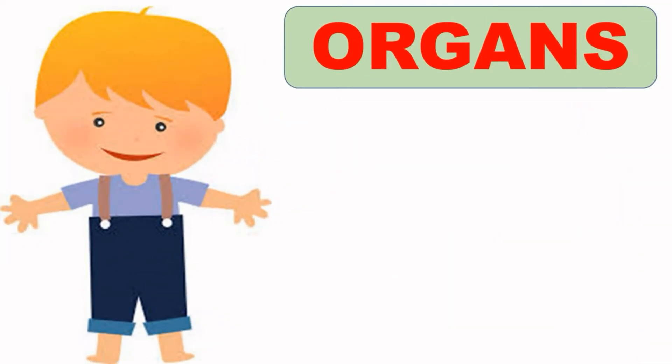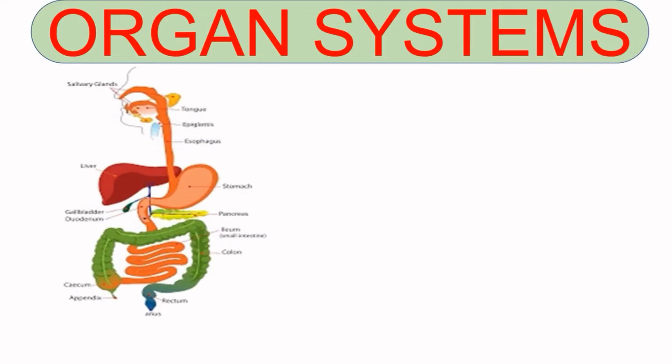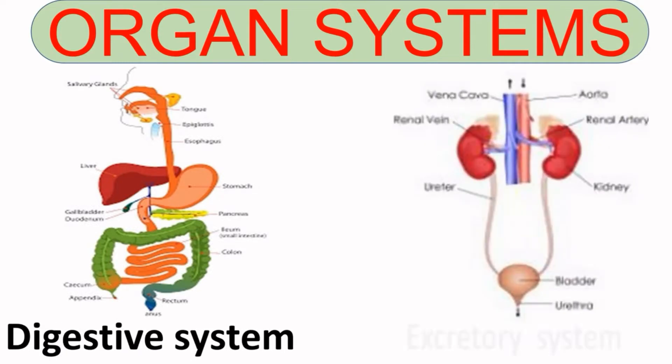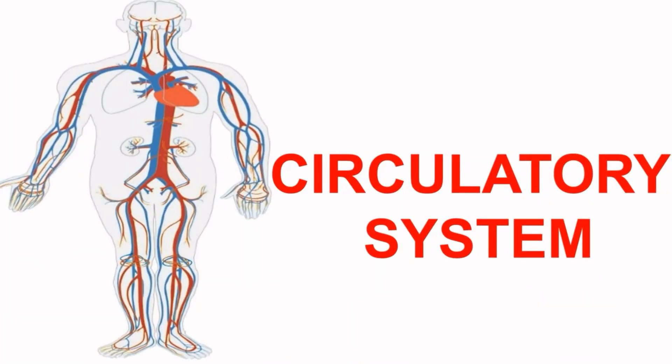Hello everyone and welcome to Aditya Gets Education. Today we are going to learn about the circulatory system. You already know that our body has different organs, and according to their functions, organs are grouped into different organ systems. These organ systems work together so that our body can function normally. We have already learned about the digestive system and excretory system, and continuing with that, today we will learn about the circulatory system.